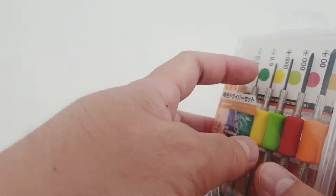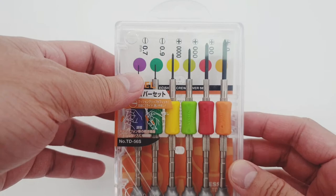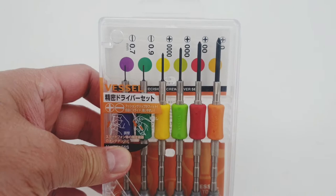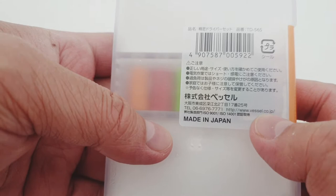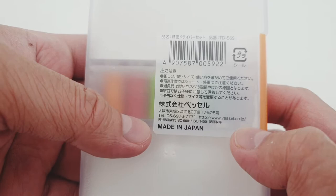But this time, instead of an item coming from China, Vesel Screwdrivers are from Japan. Yes, you heard it right — it's purely made in Japan. You can visit their website at www.vesel.co.jp, and good luck understanding it because it's totally written in Japanese.